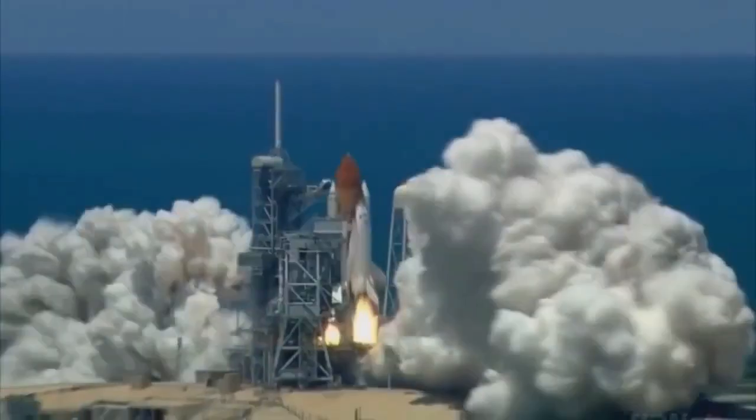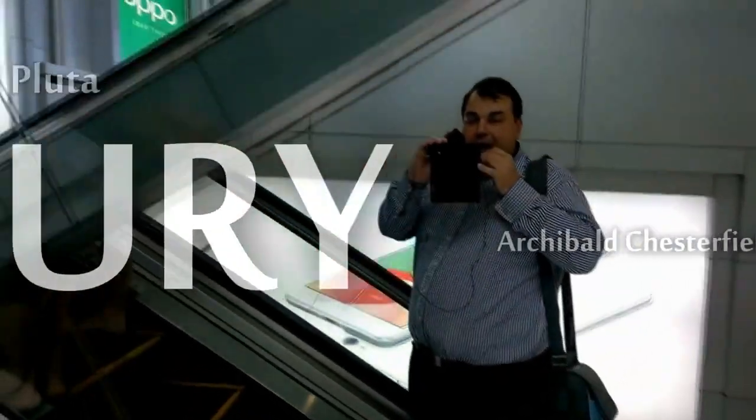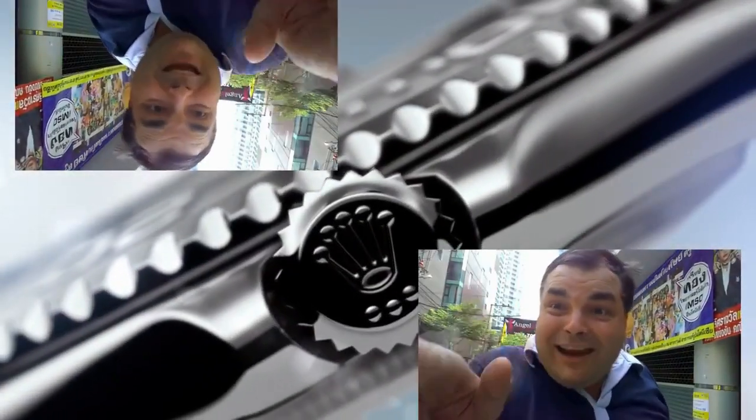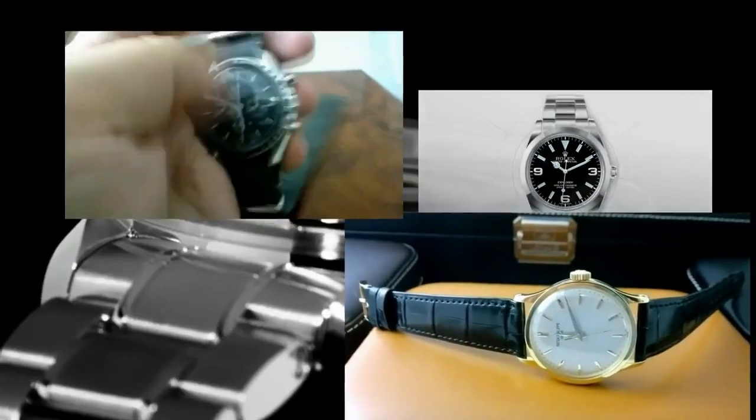I'm Paul Pluter on the Paul Pluter channel. Tell me what you guys think of that. We'll see you next time.